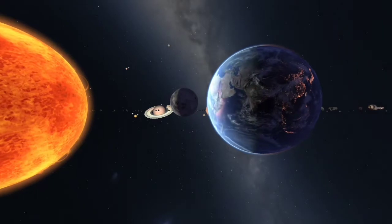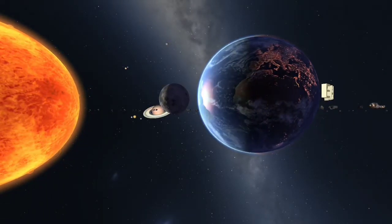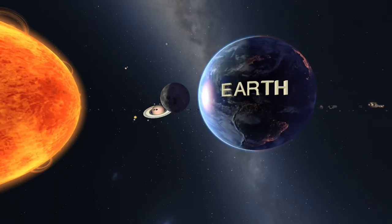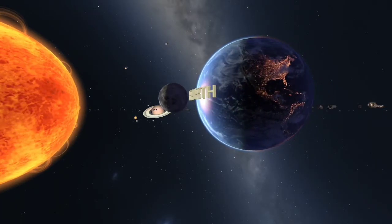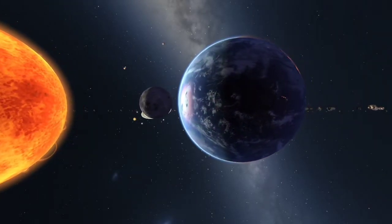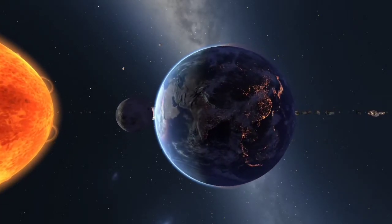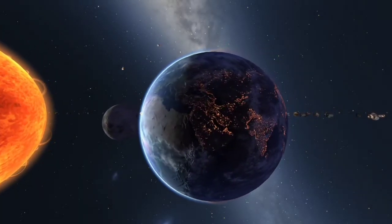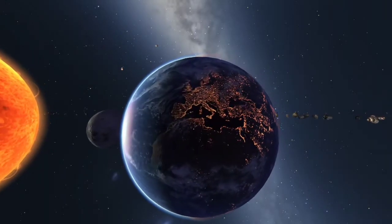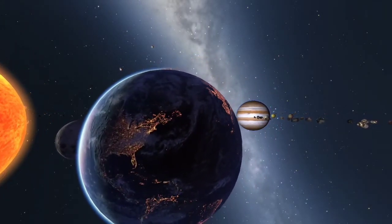The birthplace of humanity, Earth, is the only habitable planet in the solar system, and the only planet anywhere known to harbor life. A beautiful, small, rocky planet boasting an atmosphere, magnetosphere and liquid water. Earth is perfectly suited for life as we know it.